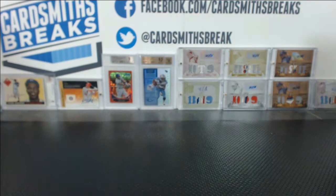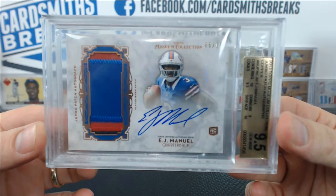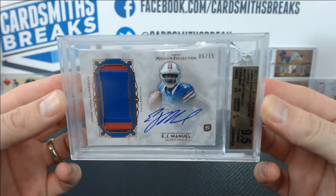But here's when it gets really good — look at this, Sean. Numbered 6 of 15, a case hit from Museum. EJ Manuel, patch auto, 6 of 15, 9.5 with the 10 auto. Look at that card — awesome. I was really surprised that Museum football is actually grading pretty well. That's an awesome card right there.